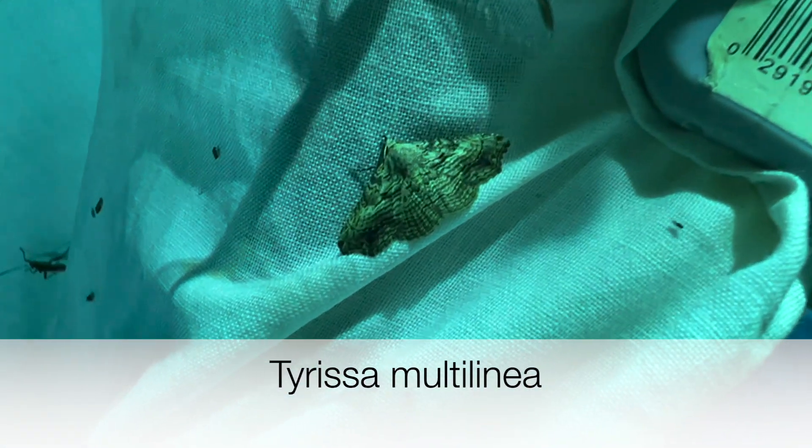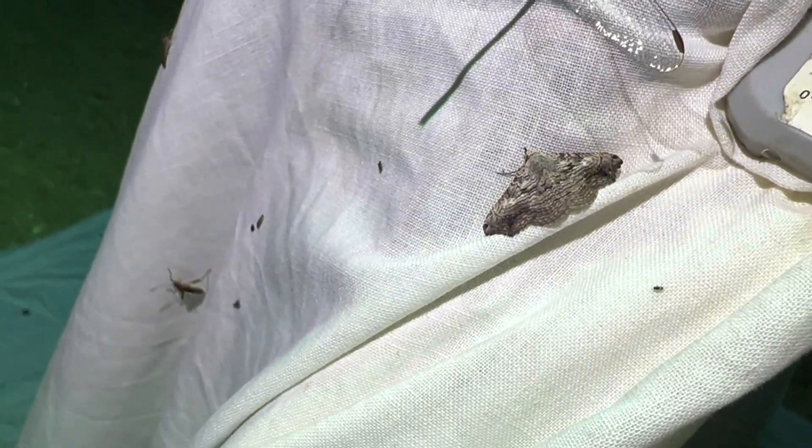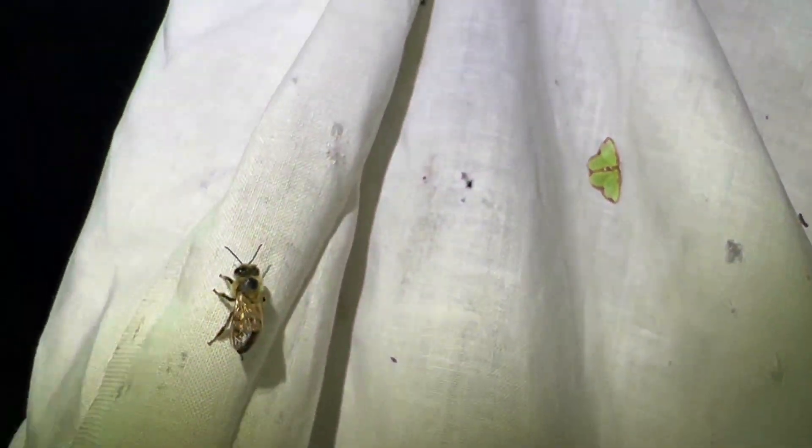This guy here is a pretty cool one - this is Tiresia multilinea. Any wonder why they call it Multilinea? It's a pretty moth. This is a tropical species. The Tiresia genus is a tropical genus. There are two of them that live in the Florida Keys from the genus Tiresia. That's the common one.